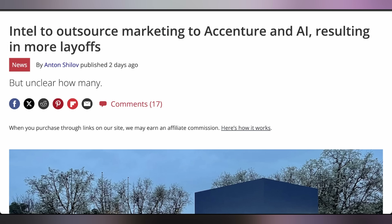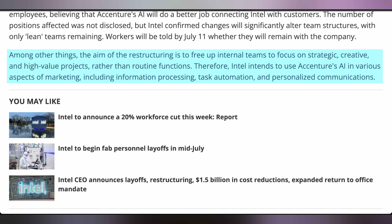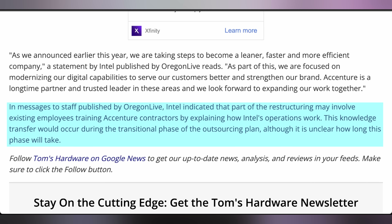Intel looks to be making some shakes and bakes very speedily as well, with them announcing that they're going to be laying off nearly their entire marketing division — at least according to reports — and replacing it with an outside firm. Intel's saying they're doing this to be leaner, faster, and more efficient, working with Accenture as a long-time partner to handle marketing outside of the company. Additionally, they're going to use AI for their marketing, letting employees know whether or not they keep their jobs as of July 11th, and reports say employees will have to stay on to train the outside firm on how Intel does marketing.